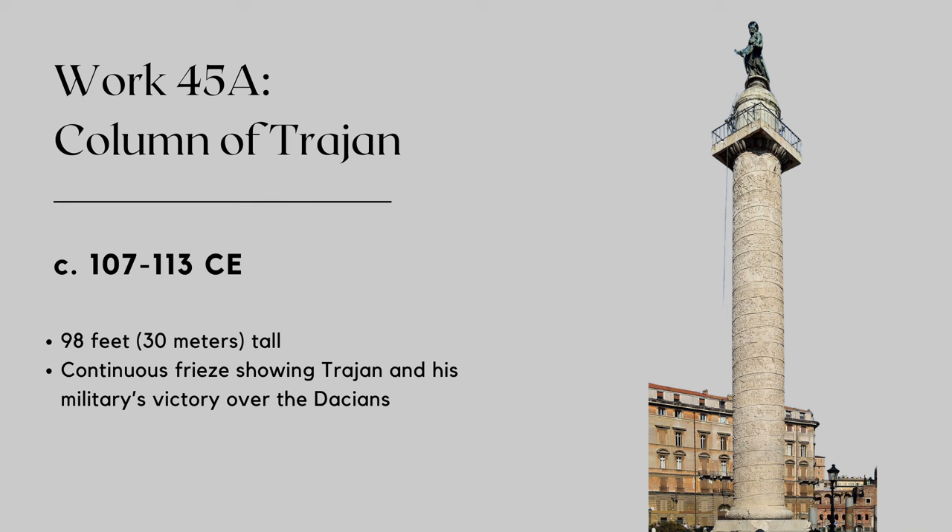The spiral frieze spans approximately 650 feet or 200 meters and depicts scenes from Trajan's two military campaigns. Crafted from 20 colossal Carrara marble drums, it's a towering structure reaching about 98 feet. Carved in low relief, the scenes are detailed and meticulously crafted to show different aspects of military life, including battles, marching, engineering, and more. It's a valuable resource for understanding how Rome and its military were able to conquer much of the western world. Atop the column once stood a statue of Trajan, but it was replaced in the Middle Ages with a statue of St. Peter. The original statue, sadly, has been lost to history.